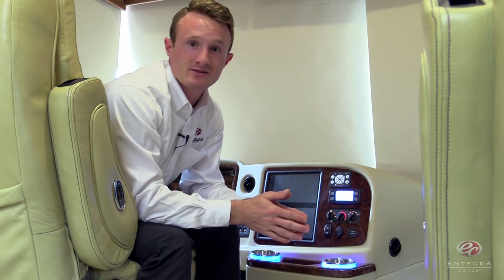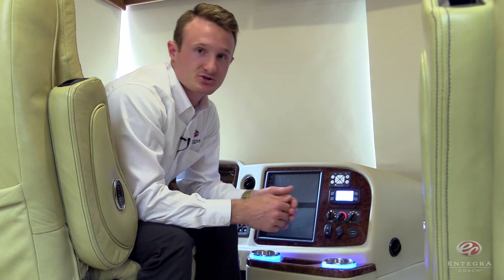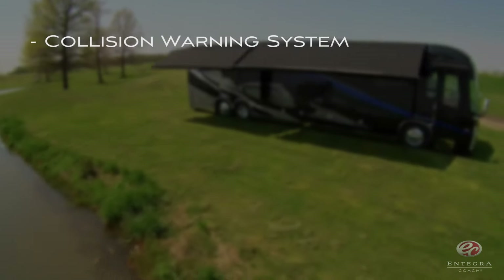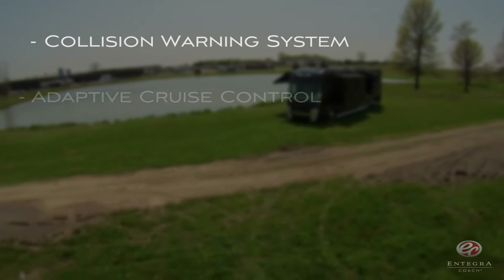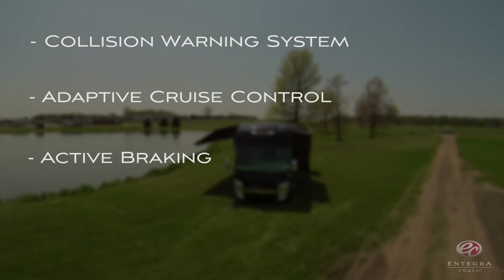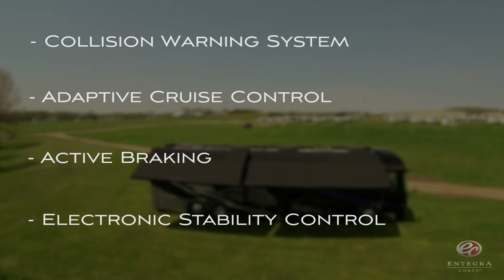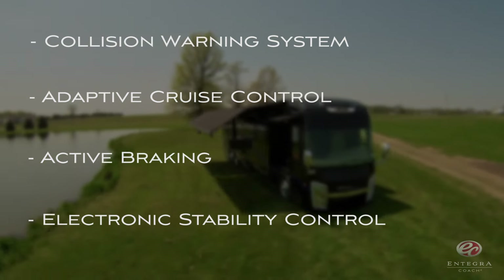Here at Integra, we place a great deal of importance on safety. For that reason, this year in the Cornerstone we've added the Intelligent Collision Mitigation System, a four-part system that is the ultimate in driver safety technology. It includes a collision warning system with audible and visible alerts, adaptive cruise control, active braking that automatically de-throttles the engine and applies the engine retarder and brakes, and finally electronic stability control — an industry first that automatically slows the coach in turns or situations where rollover becomes a concern.